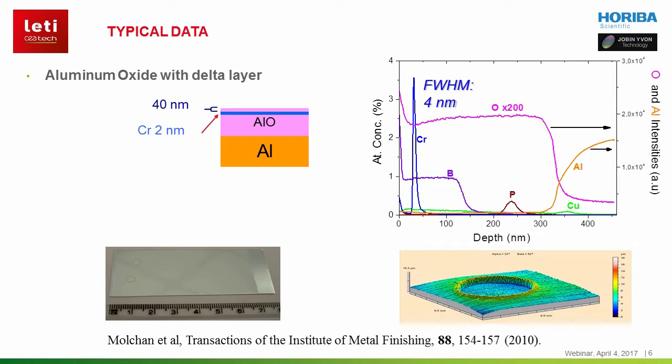Let me show you now some typical data. Here is the depth profile of an anodized aluminum sample. The oxide layer is 360 nanometers thick. Raw signals are plotted as a function of time, and in this case have been converted to concentration versus depth upon depth calibration. This shows the presence of a chromium marker over a 2 nanometer depth — an enrichment in chromium in the oxide layer. Boron and phosphorus are also seen as markers and tracers. Please note that the analysis of this sample took less than one minute and a half.